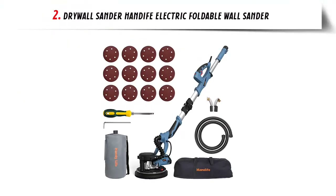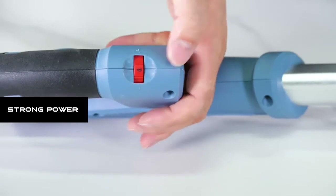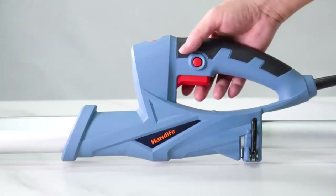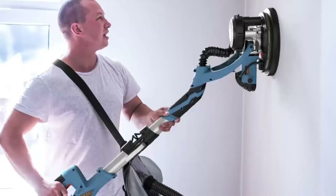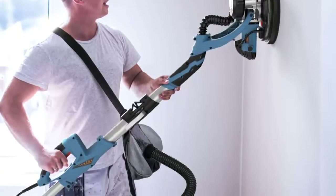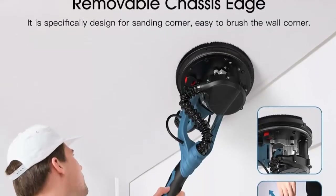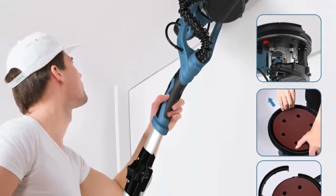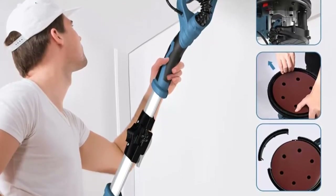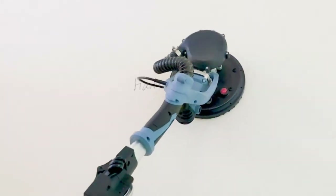Our list at number 2: Drywall Sander HandDive Electric Foldable Wall Sander. This HandDive electric drywall sander features an 800W high power motor offering efficient power in sanding work. Ideal for grinding plasterboard walls, ceilings, and corridors. Its vacuum system absorbs dust upon sanding walls, and connecting to a vacuum cleaner can get an even better vacuuming effect.